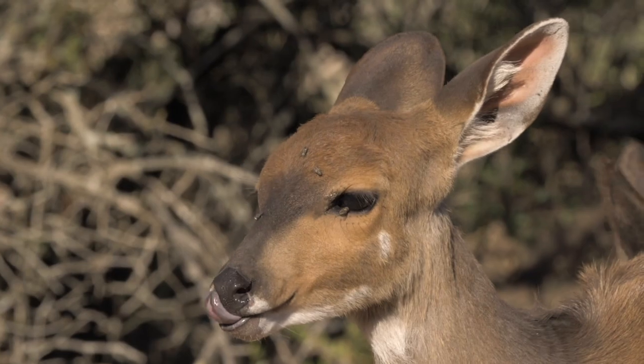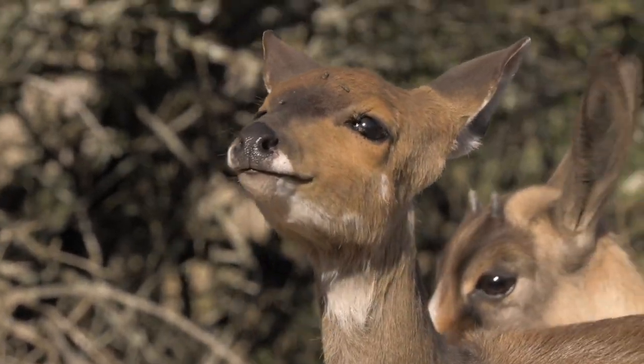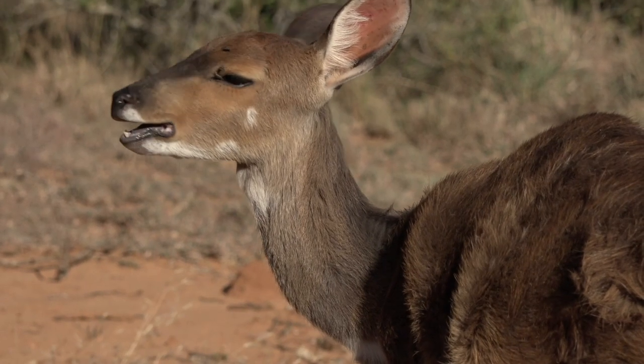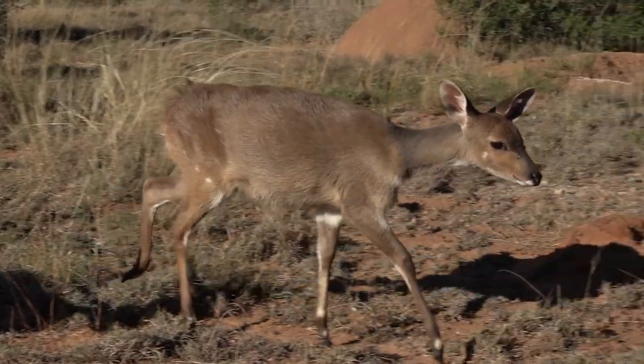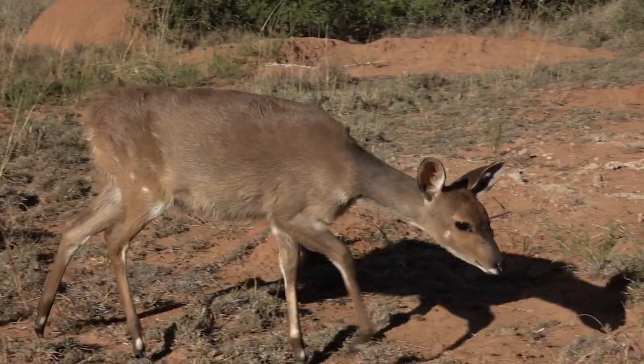Currently at the Rehabilitation Center we have a bushbuck — his name is Bushbuck. He came from a coastal town and was found as a baby, orphaned by his mom, not sure why. We went to fetch him, brought him back to the rehab center, and have successfully rehabilitated him. He is doing really well, about 8 months old now, and as soon as winter is over he will be going back into the bush.